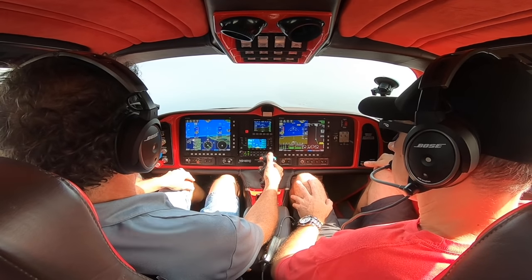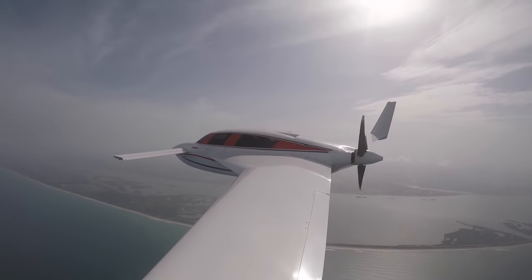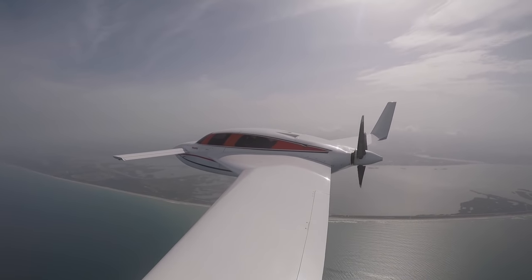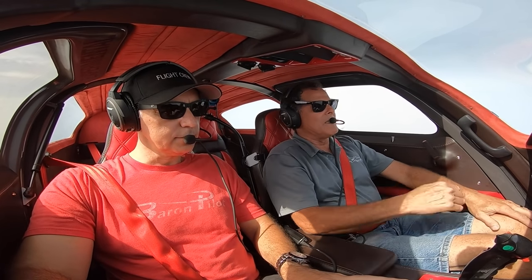I'll fly it around a little bit — we have to trim it up just a little bit because I'm slowing down. This is no pushrods — this is cables. So there's a little bit of breakout and a little slop. You've got to fly it around.